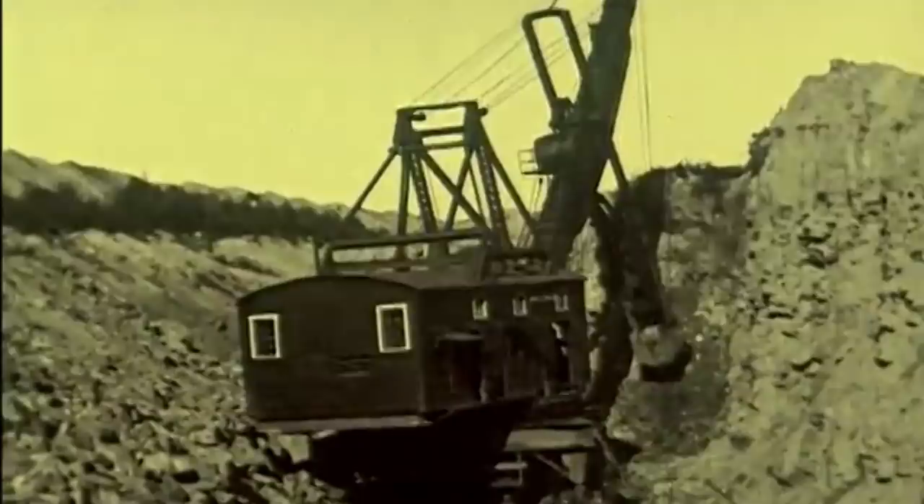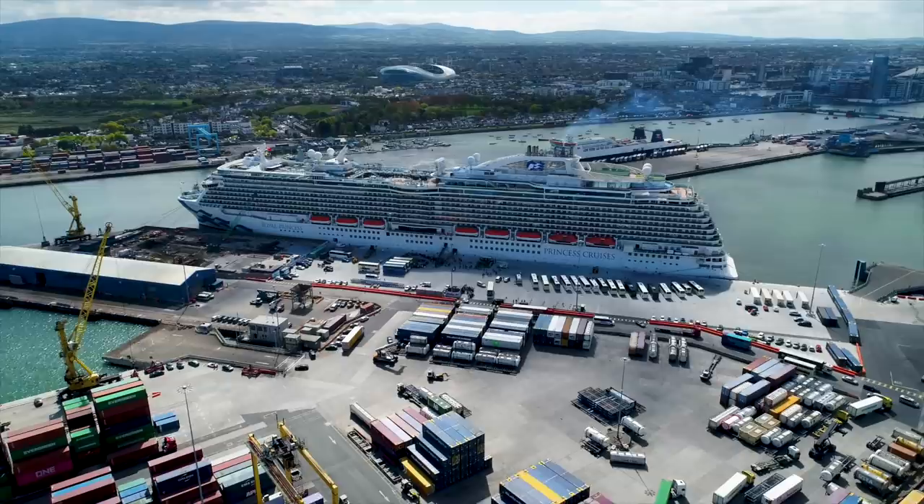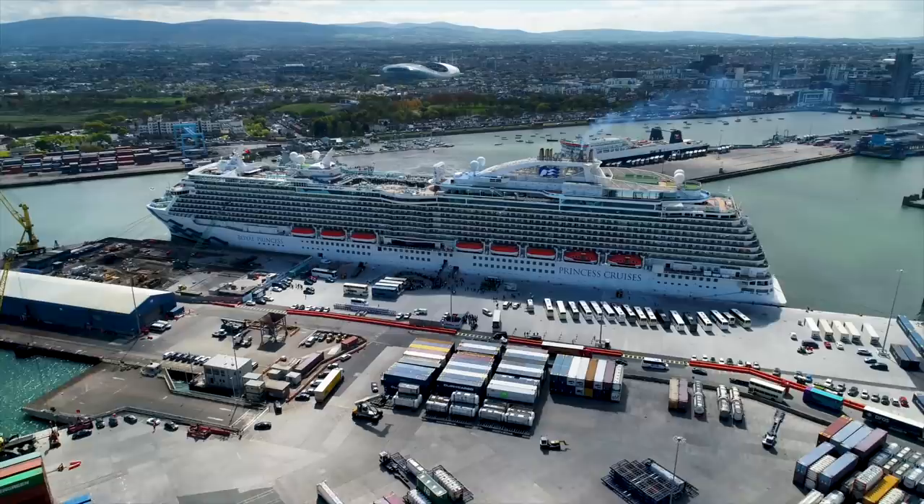For much of their history, steamships, including ocean liners, were fueled by coal. This fossil fuel kept the boilers hot and steam pressure up, but it can be easy to forget or simply not realize that fueling up a coal-powered ocean liner was not as easy as pulling it up to the pier and hooking up to a fuel pump while passengers disembarked.